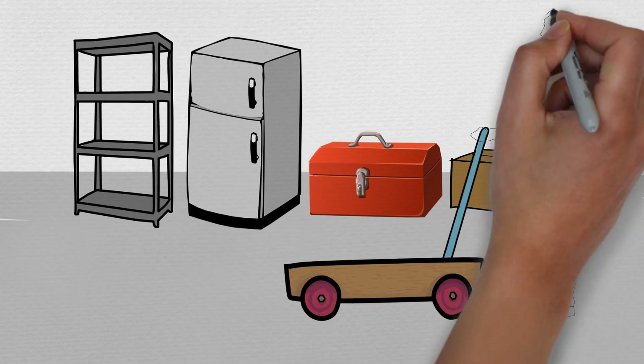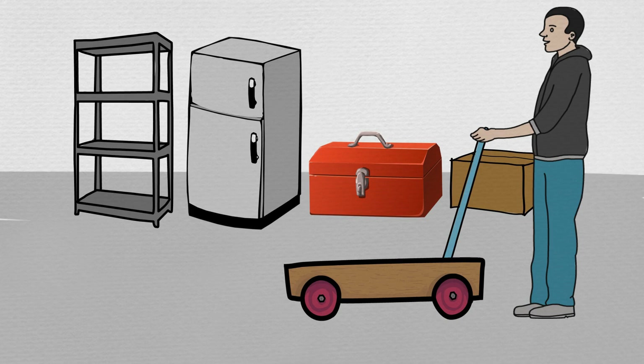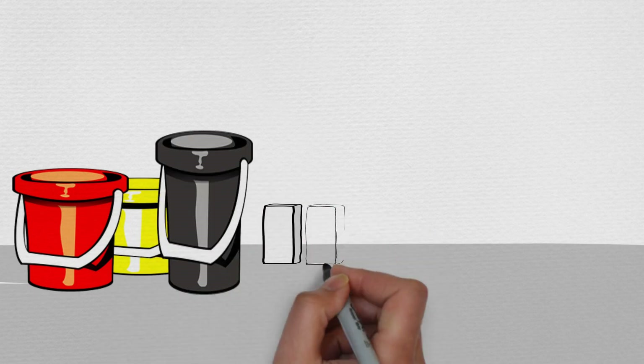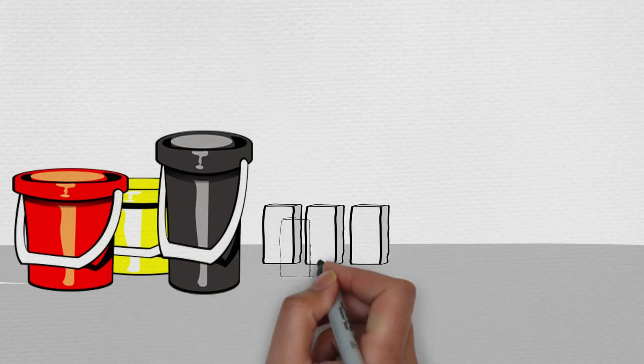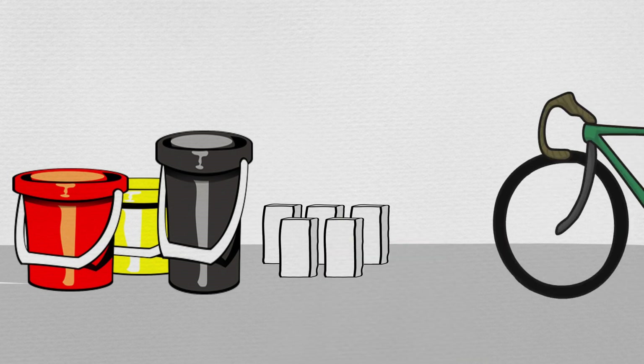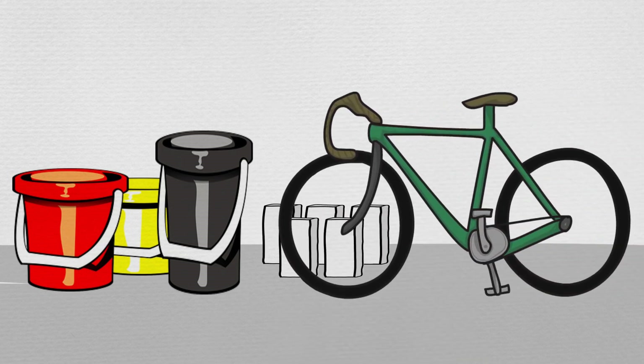Dad moved these heavier things himself using a trolley with wheels. Max and Min moved the lighter things, such as a few empty buckets and some small blocks of wood. And their dad's bike, even though it was heavy to lift, was easy to pull along its wheels.